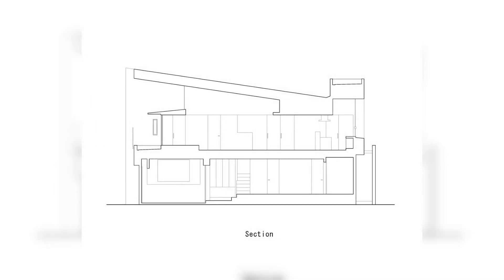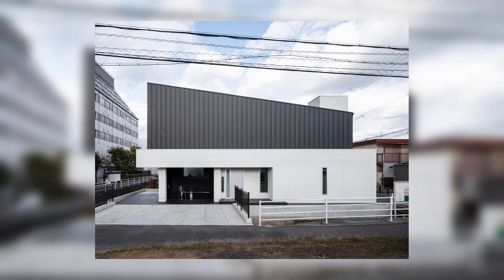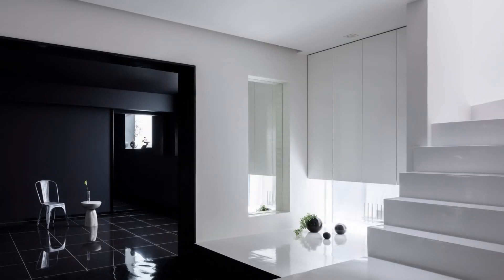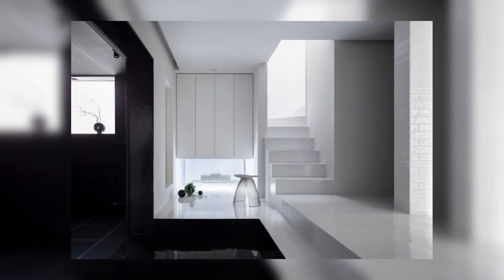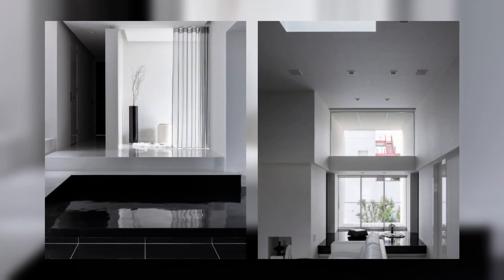A large and lengthy building is looming to the west of the house. The client requested an open house while it is closed to the outside, with their garage built inside the house. I therefore first determined the necessary area for the garage and then developed the plan while examining the site's characteristics. I laid out the building to fit within the shape of the narrow and lengthy site, which runs east-west.